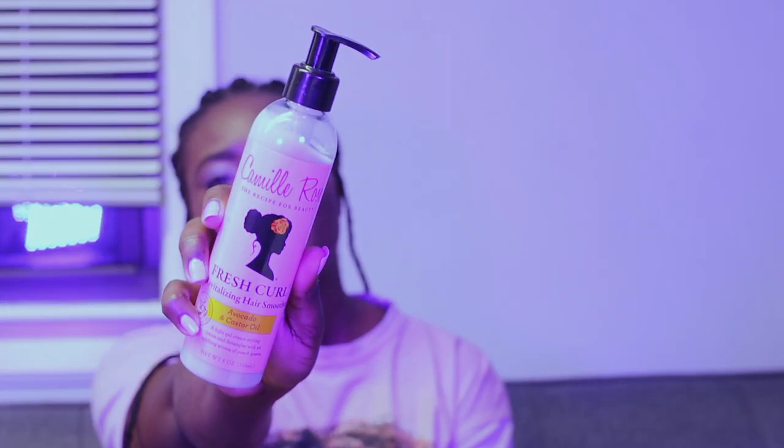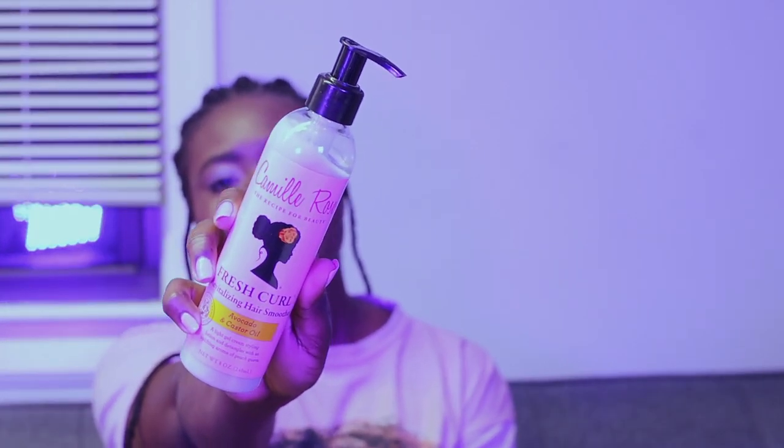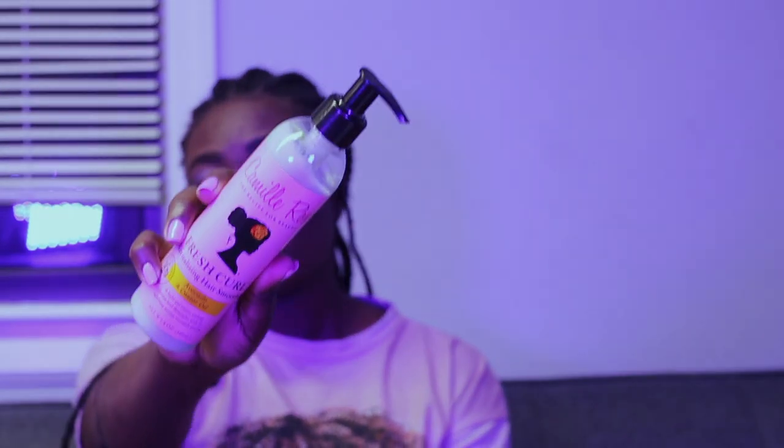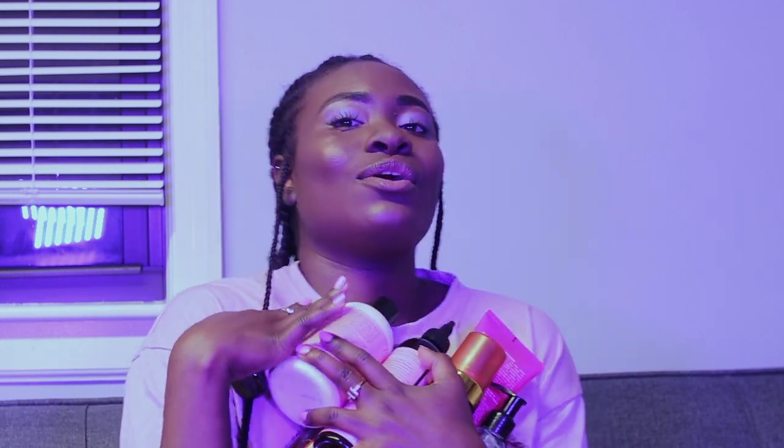I also got the Camille Rose Fresh Crow Vitalizing Hair Smoother, which is a light gel cream style lotion and also a detangler. I'm excited to try it — they have peach water in it, which is so cool. So for these seven items that I got, I only paid...